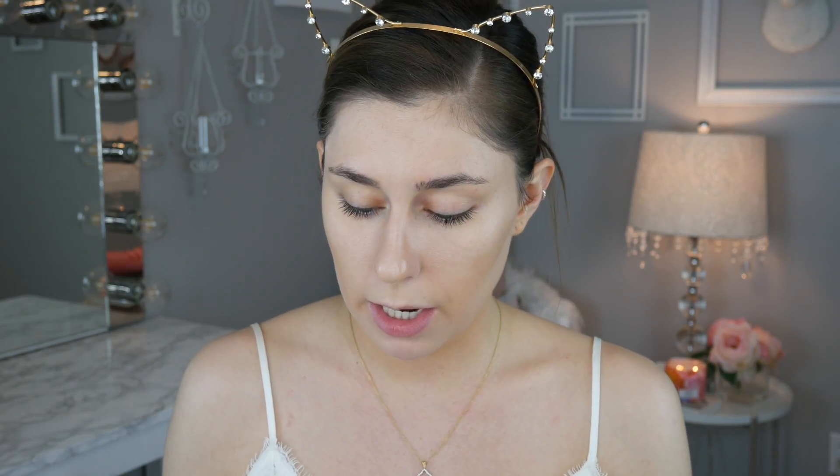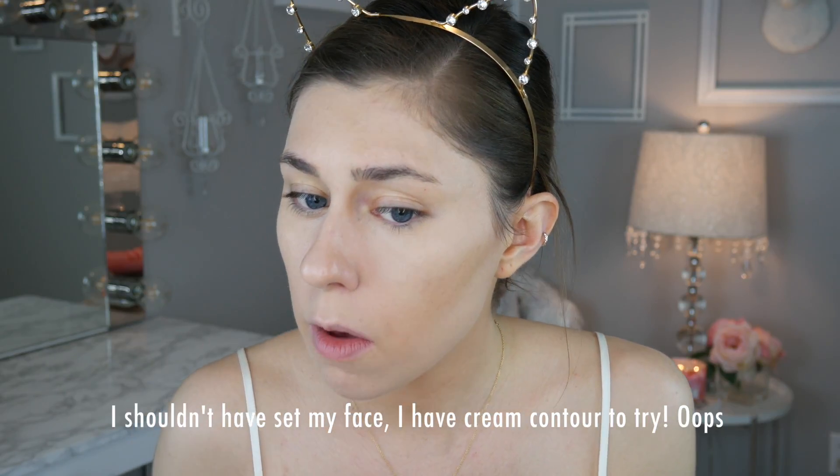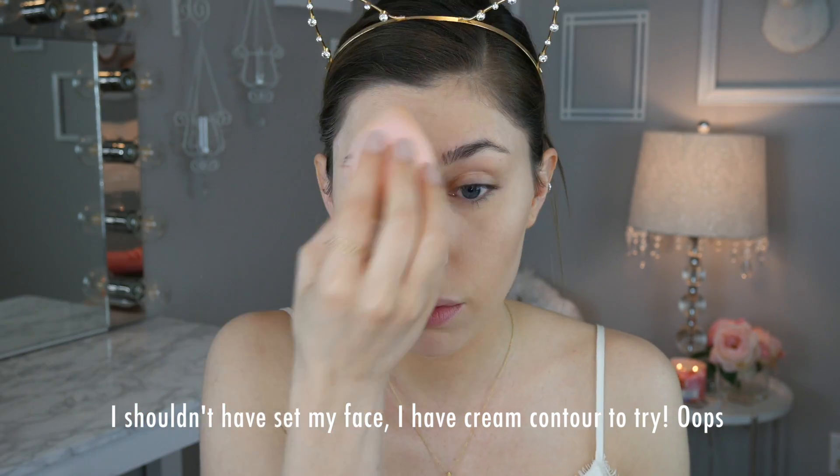I normally just apply the powder underneath my eyes and on my oily parts with a sponge, so that's what we're going to do today. Okay, that looks nice. It's a very fine powder — it just kind of set down into all my pores and really did give me a nice airbrushed look right under the eyes. I actually really like the powder. I think the powder looks very nice.